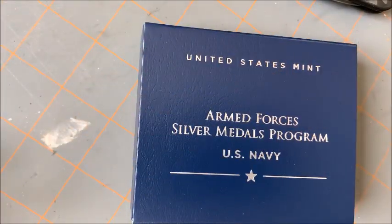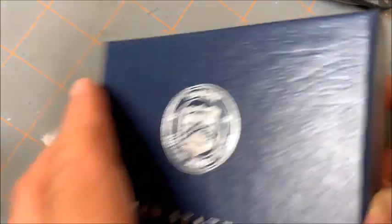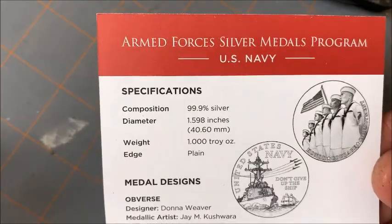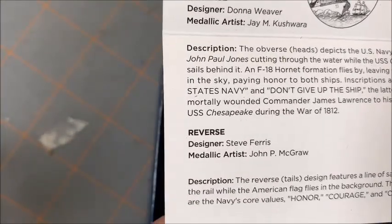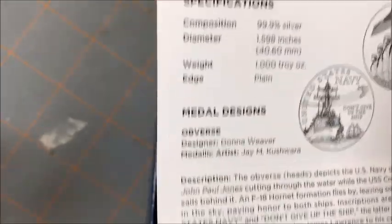The reverse features a line of sailors manning the rail while the American flag flies in the background. Here's the box — we'll quickly open it. Of course we have the specification document. You can see here: 99.9% silver, 40.6 millimeters or 1.598 inches wide, and 1 troy ounce silver.